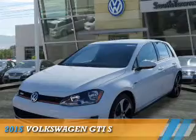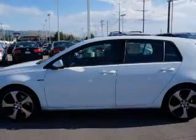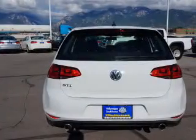Presenting the 2015 Volkswagen GTI. It's powered by front-wheel drive, a two-liter four-cylinder engine, and an automatic transmission.